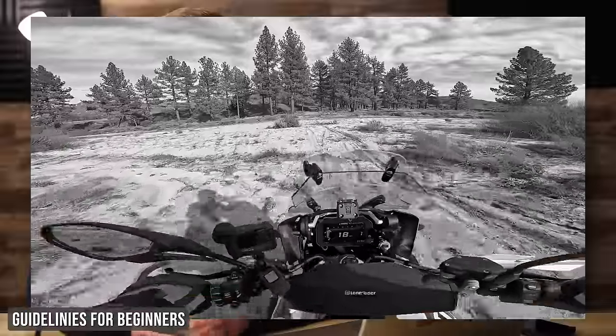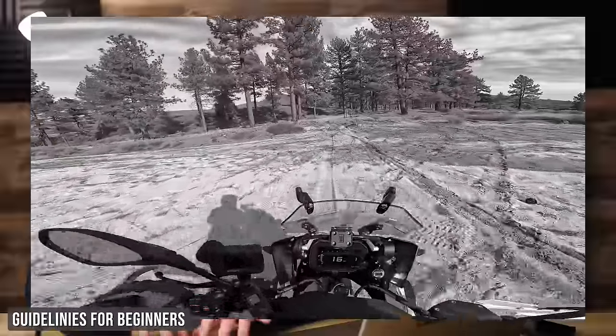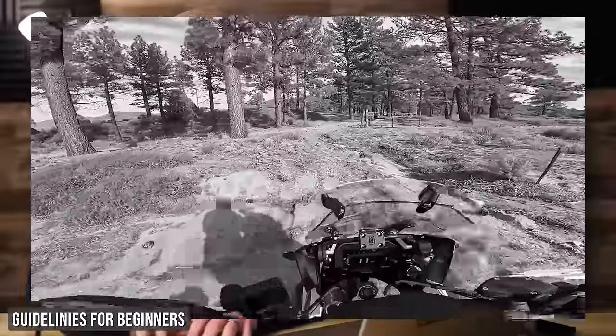While there are some specific skills to riding large, heavy adventure bikes off-road, in reality all of the skills you learn from riding a dirt bike or a smaller dual sport in off-road conditions are basically going to translate into riding the larger, heavier bikes later on.